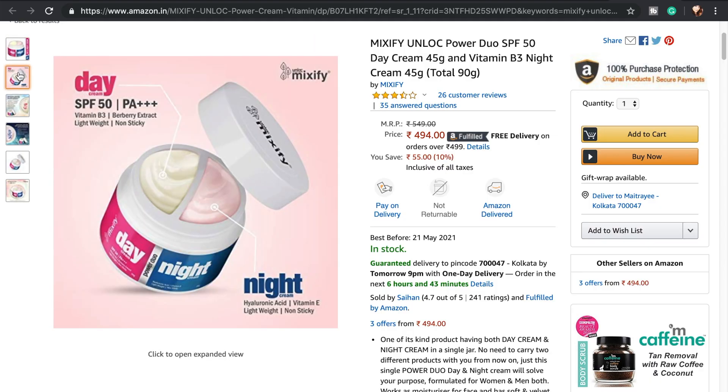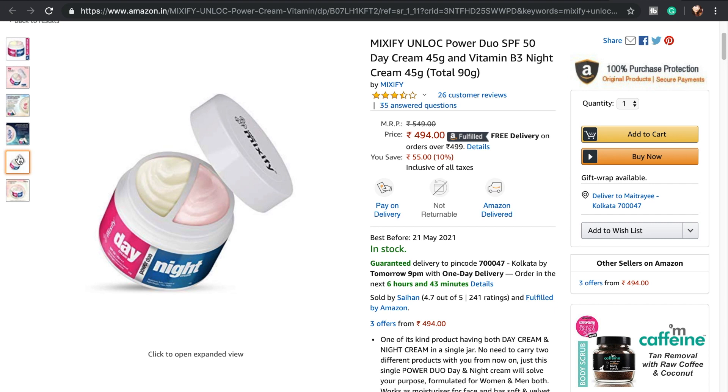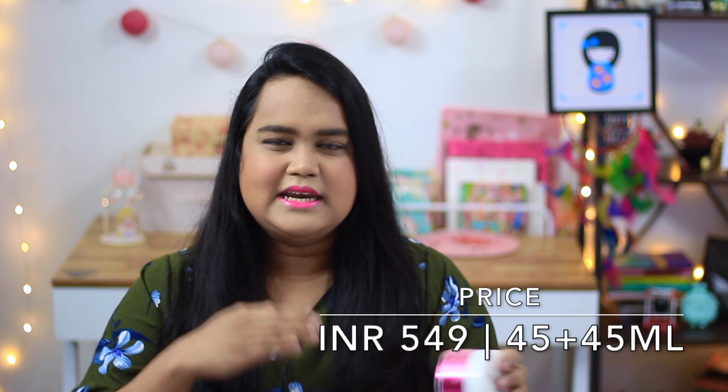My next moisturizer is no surprise — this is the Mixify Day and Night Cream combo. I have already posted a full review on this product which you can check right here or in the description box below. This is a dual cream — a combination of two creams in one bottle. The day cream contains SPF 50, which is amazing, and the night cream contains hyaluronic acid. This combo will not only save you money but also give you a proper day and night skincare regime.